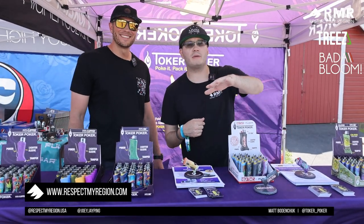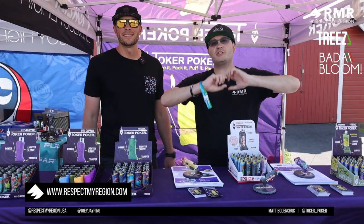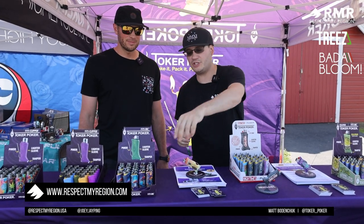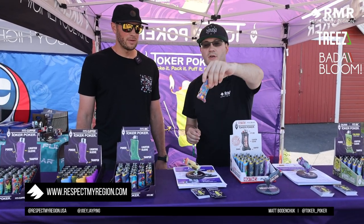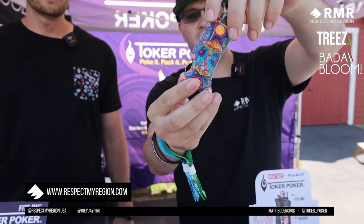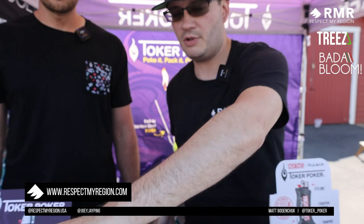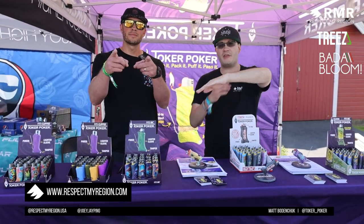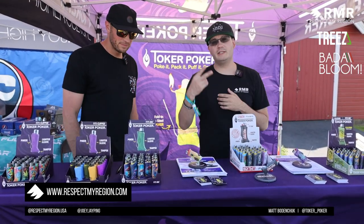Matt, CEO and founder of Toker Poker — make sure you guys tap in, visit their website, search them on social media. Check them out at events or at your local smoke shop and ask for it. Custom collaborations are available. Episode brought to you by Trees and Bottom Bloom — we'll see you on the next one. Peace!